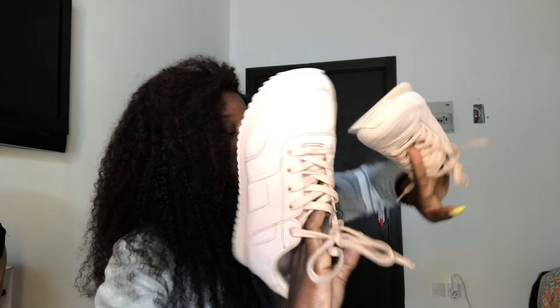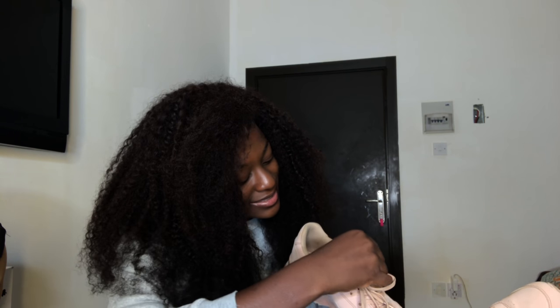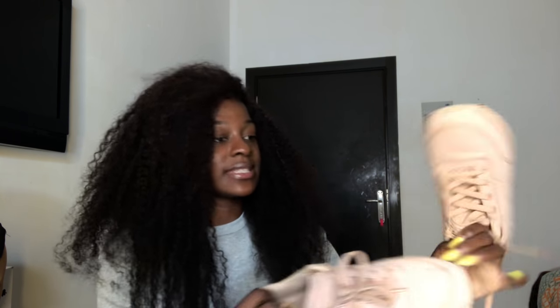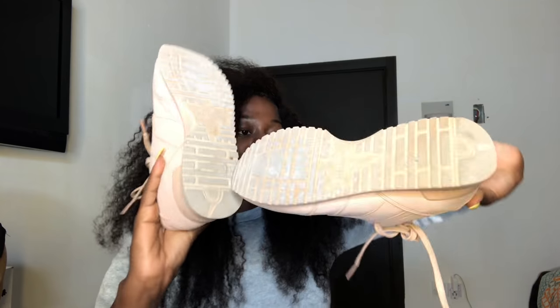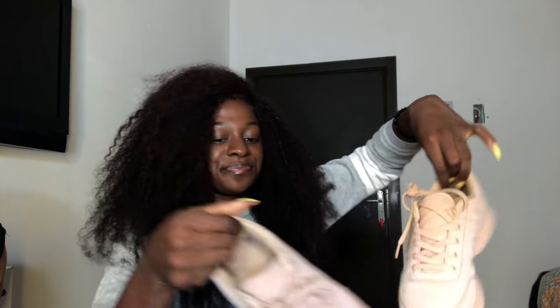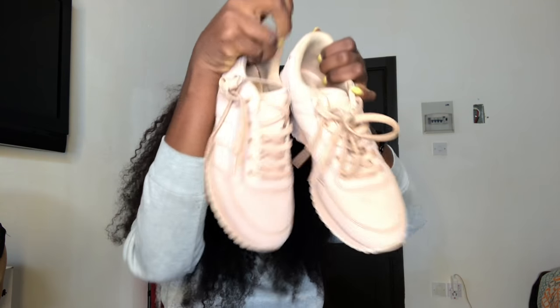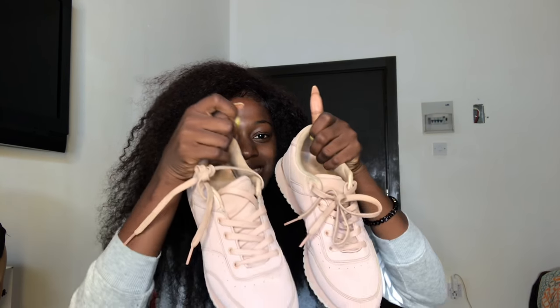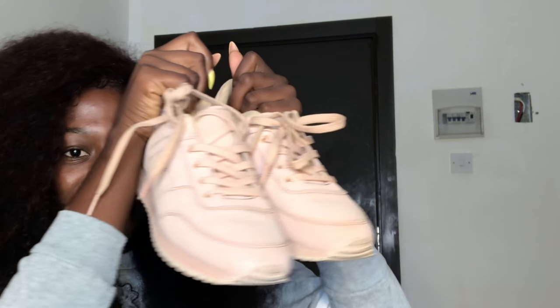These are really worn — I've worn them a lot so I don't wear them any longer. They're in Euro 38 and they fit perfectly, unlike my other shoes which are always big on me. These fit so perfectly. They're so cute — if I go to Pull and Bear again I'll probably get another pair. They're old but really nice.